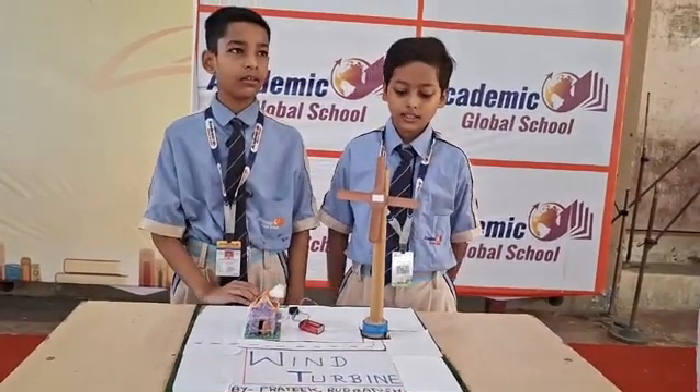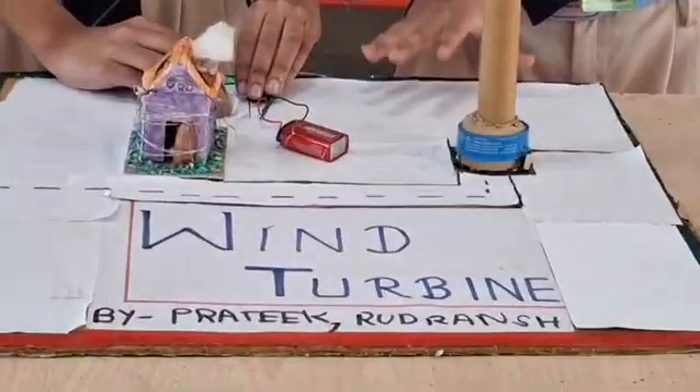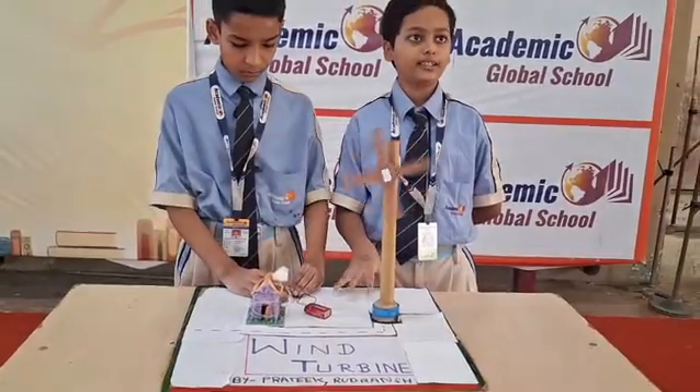What is your project? This is a wind turbine and it converts wind energy into electrical energy. It showcases a renewable source of power and promotes sustainable energy practices.